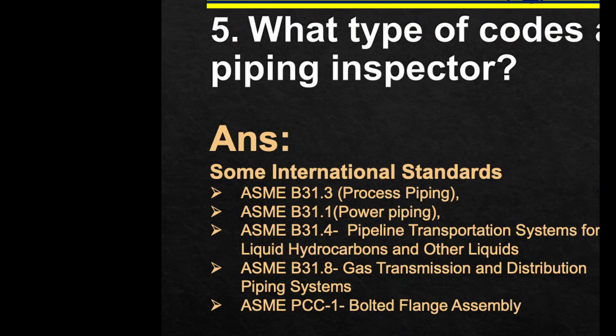What type of codes and standards do you know as a piping inspector? There are many standards, but I am only mentioning a few. Be specific during your interview based on the work scope you are intended to work. Some popular international standards: ASME B31.3 for process piping, B31.1 for power piping, B31.4 for pipeline transportation systems for liquid hydrocarbons and other liquids, ASME B31.8 for gas transmission and distribution piping systems, and ASME PCC-1 for bolted flange assembly.